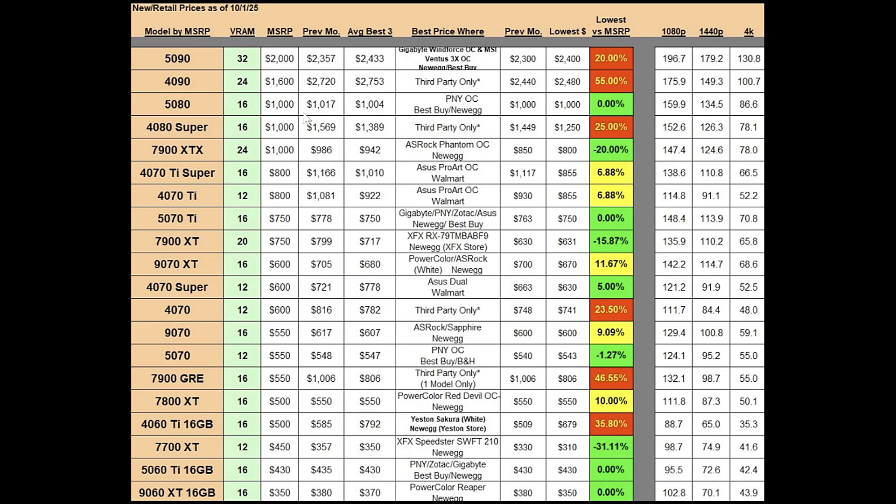The RTX 5080 has 16 gigs of VRAM and a $1,000 MSRP. Last month the best average price was $1,017; this month it's at $1,004, so definitely going in the right direction. The lowest price, just like last month, is at $1,000, and that's a PNY OC which you can find at Best Buy and Newegg.